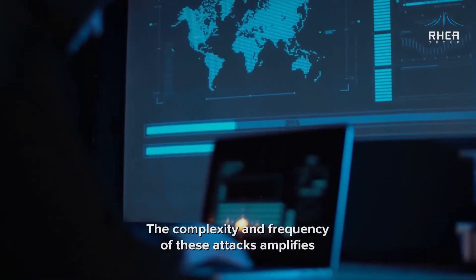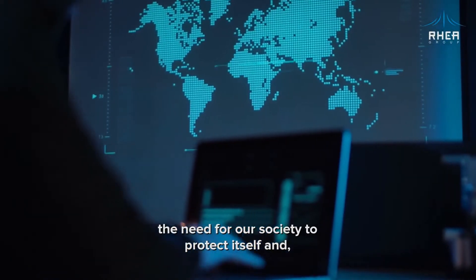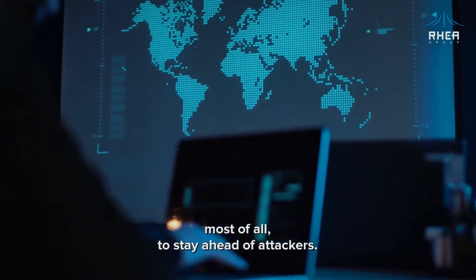The complexity and frequency of these attacks amplifies the need for our society to protect itself and, most of all, to stay ahead of attackers.